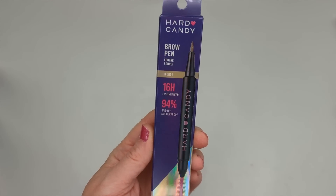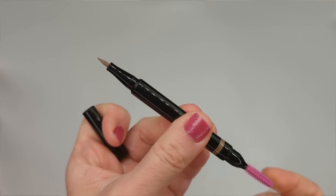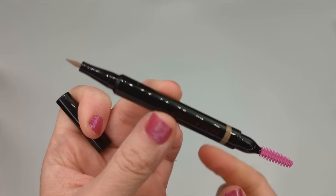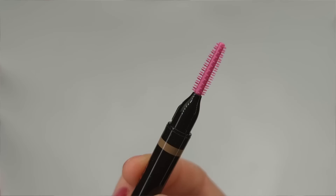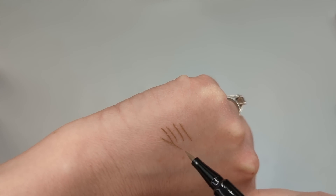I also got a brow pen in the shade Blonde — I don't think I intended to buy this color, I must have picked it up by accident. It claims 16 hour lasting wear and 94% say it's smudge proof. It's a super precise felt tip brow pen that creates hair-like strokes and has a spoolie brush on the other side. I've been absolutely loving brow pens lately and have been using the NYX Lift and Snatch, which is amazing.